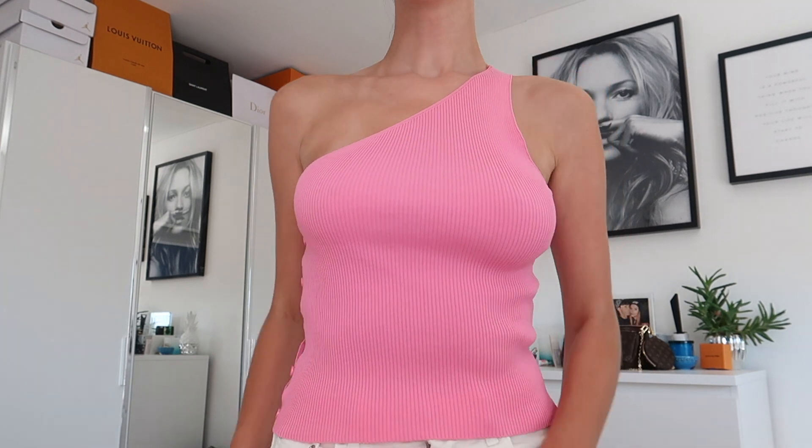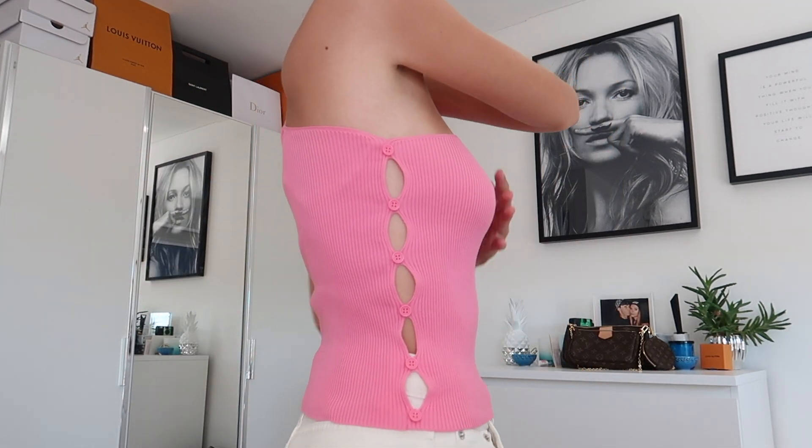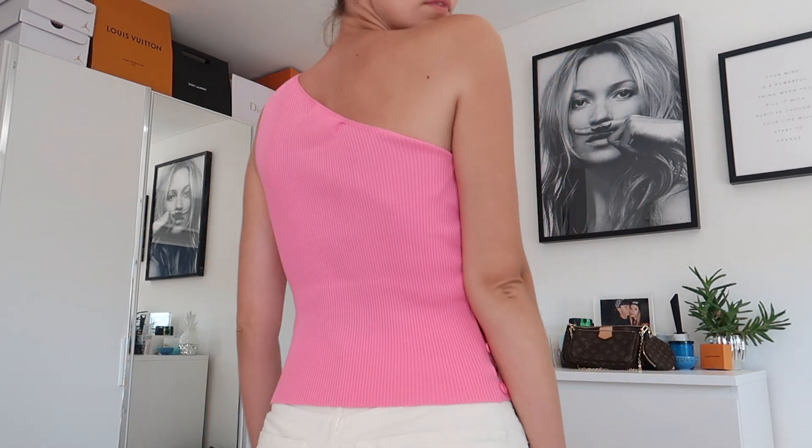Also from Mango, I picked up this one-shoulder ribbed knitted top. It's so cute — I love the color and the really fun button detail on the side. It looks really cute. It's not the best for wearing in the heat because you will sweat like crazy, but it's still really cute.